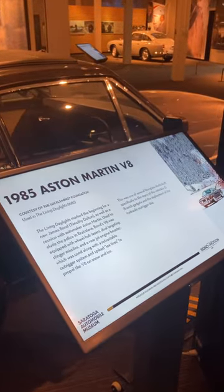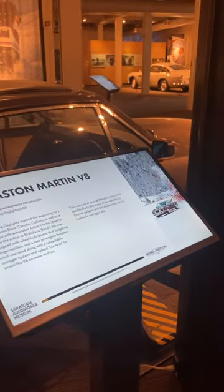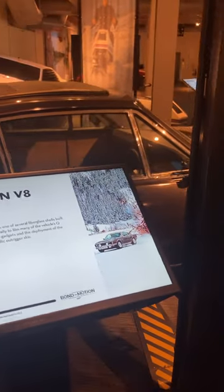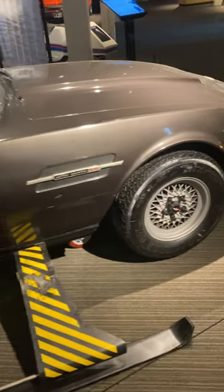The Living Daylights marked the beginning for a new James Bond, Timothy Dalton, as well as a reunion with automaker Aston Martin. This was used to elude the police in the movie. Bond V8 with wheel hub lasers — all sorts of goodies up here.